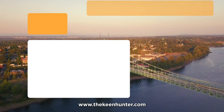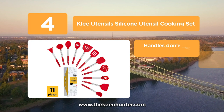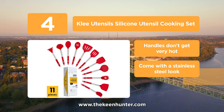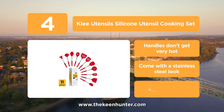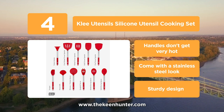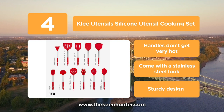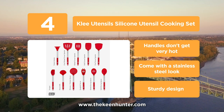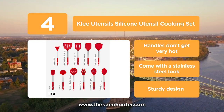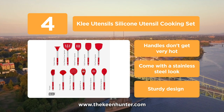At number 4, the Klee utensil silicone utensils cooking set. These silicone utensils are crafted with high grade food quality material, which is also heat resistant. The silicone used is highly durable and can provide long life to the utensils. It is non-toxic and BPA free, which means that not only will it not mess with your food, but it is also eco-friendly. This set includes 11 silicone tools, starting from a solid turner to a spatula and potato masher. The utensils are all 13 inches long, which means that you won't have to deal with a lot of heat.